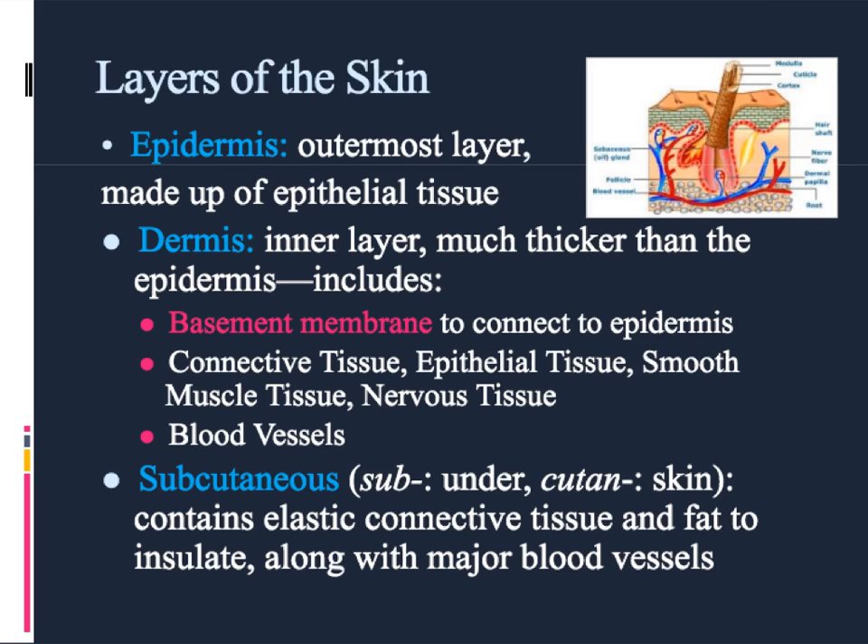Here you can see a picture. If we took a chunk out of your skin and looked at it from the side, that's called a cross-section view. Here's a cross-section view of the three layers of the skin. The outermost layer is called the epidermis. From that red line up to the outside, it is just packed with epithelial tissue cells really closely together and no blood whatsoever. The next layer is called the dermis, and it's the thickest layer because it has many different tissue types. It has what's called a basement membrane, which helps attach the epidermis onto the dermis so that it's held in place.